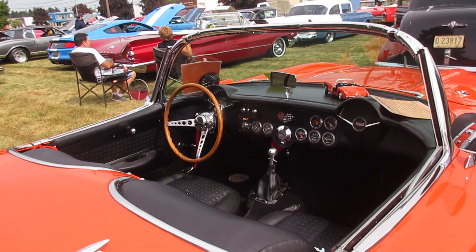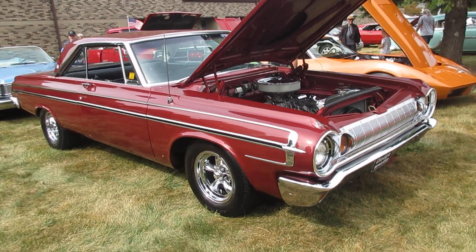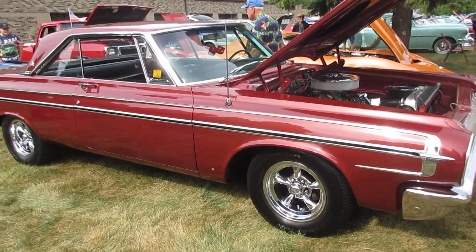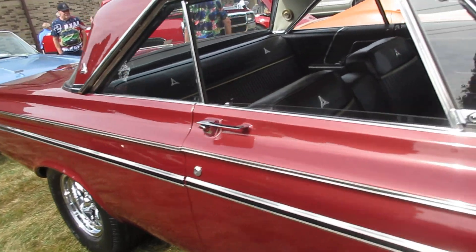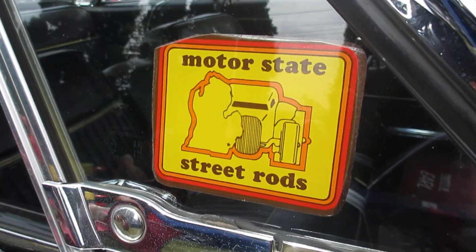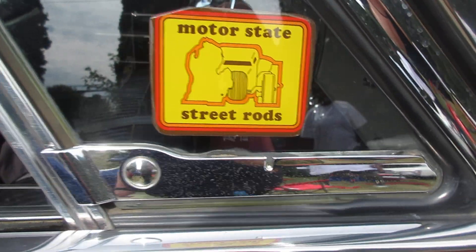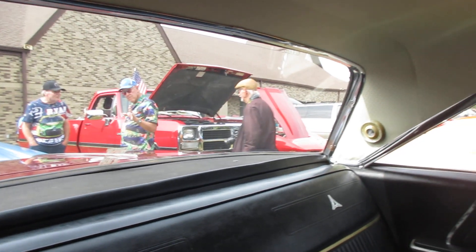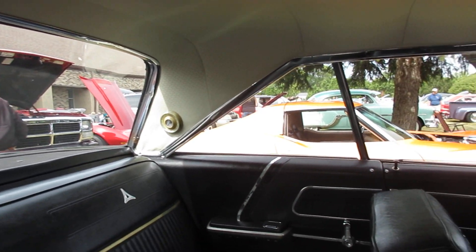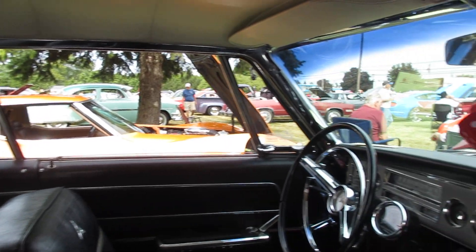Beautiful 1964 Dodge with American Racing rims. Member of Motor State Street Rods. Familiar shape of a mid-60s Mopar product.